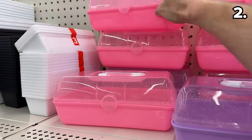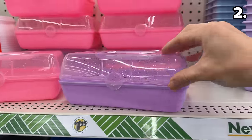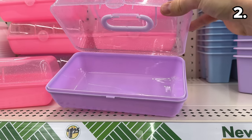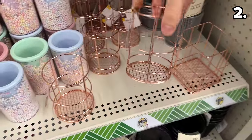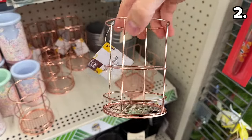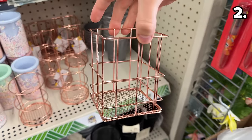In the number two spot: glitter storage boxes, perfect to house anything from makeup to crafting supplies. I know a young lady in my home who would go crazy for these — they might even work well for school supplies. Which brings me to these circular copper-colored wire pencil holders, which might be more appropriate for a desk. There's also a square option.